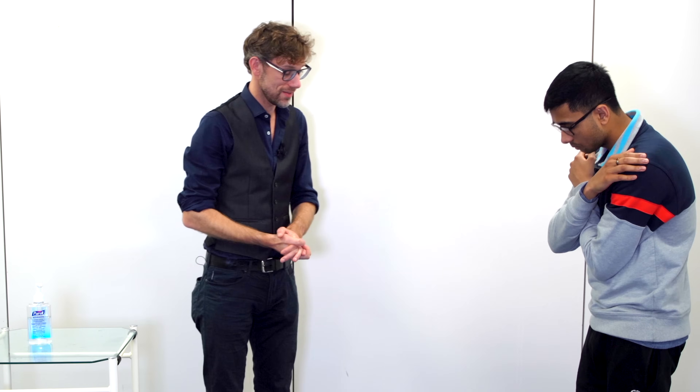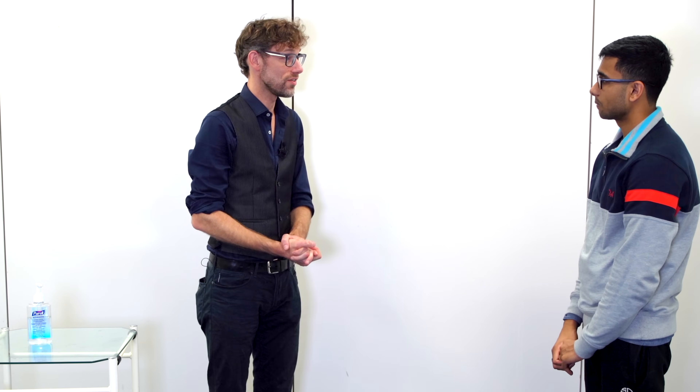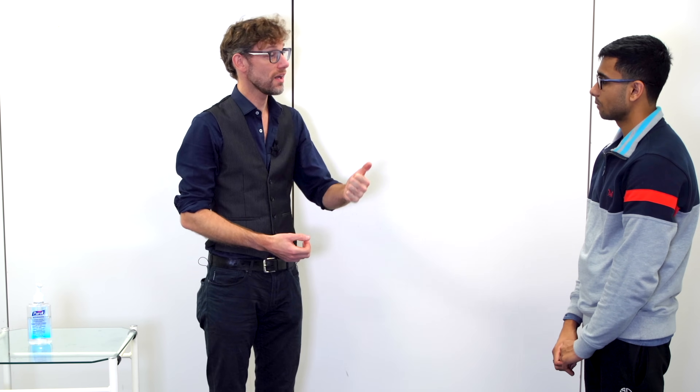There were no abnormalities there and you successfully passed the test. We've confirmed that there's no obvious issues with your vestibular, visual, or proprioceptive systems. Do you have any questions? No. Super, thank you.